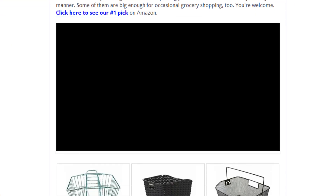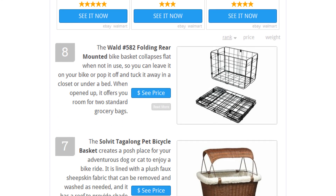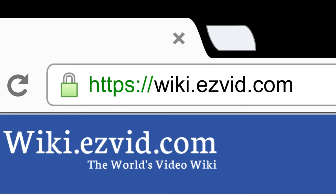To see all this stuff, go to wiki.easyvid.com and search for rear bike baskets, or click beneath this video.